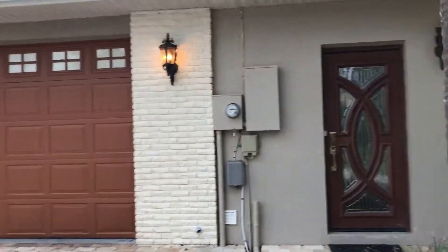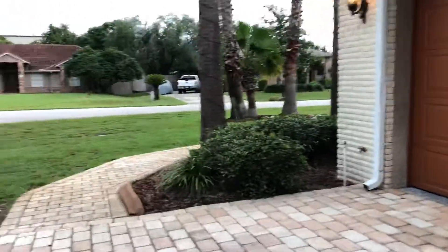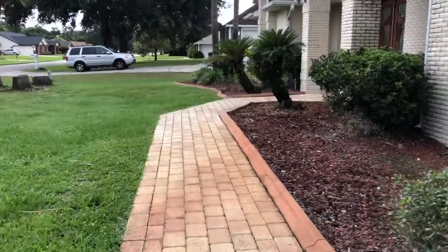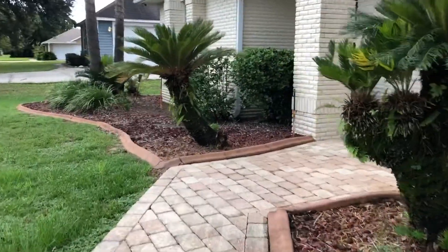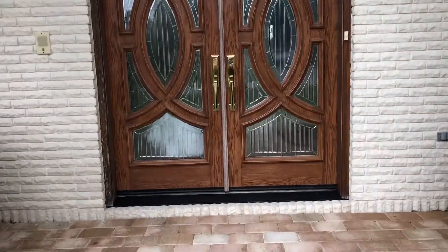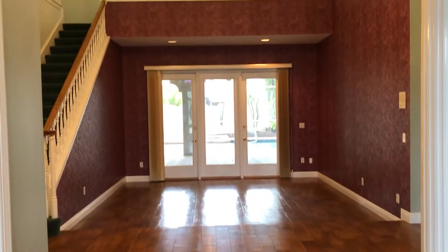This is your two-car garage. It also does have a side entry as well, which will go to your utility room. Beautiful double doors. A very grand entrance.